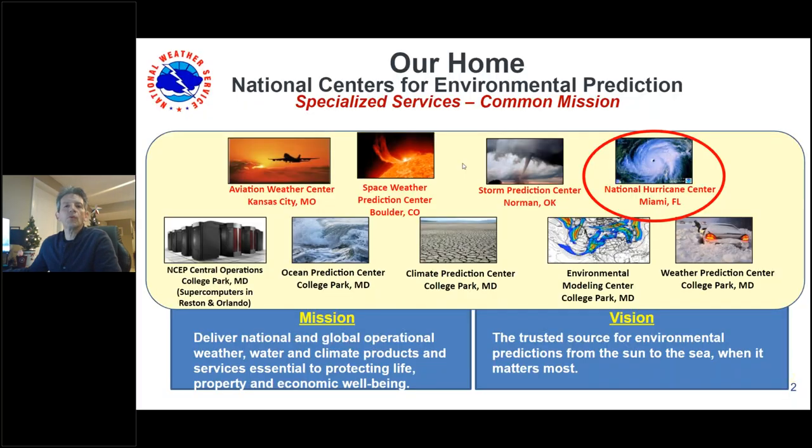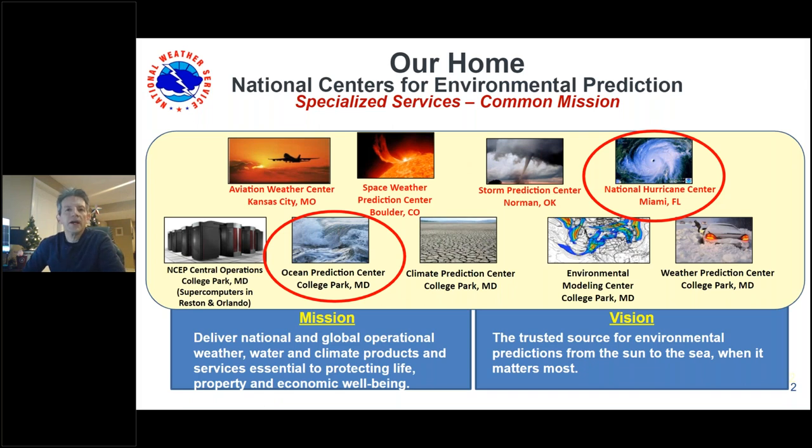The Ocean Prediction Center and the National Hurricane Center, where Chris Lancey works at the Tropical Analysis and Forecast Branch, are part of nine centers within the National Centers for Environmental Prediction. These include the Aviation Weather Center, Space Weather Prediction Center, Storm Prediction Center, Climate Prediction Center, Weather Prediction Center, NCEP Central Operations for IT infrastructure, and the Environmental Modeling Center developing computer models.